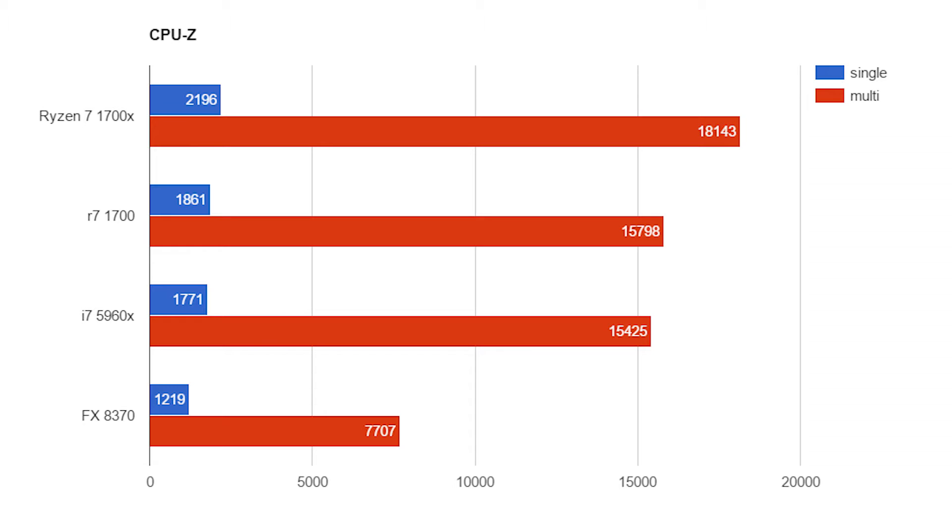In CPU-Z, the FX 8370 got 1219 single-threaded and 7707 multi-threaded. The Intel chip got 1771 single-threaded and 15,425 multi-threaded. The 1700X got 2196 single-threaded and 18,143 multi-threaded. The 1700 non-X got 1861 single-threaded, beating the Intel chip, and in multi-threaded it beat the i7 by a hair with 15,798 — about 300 points better.